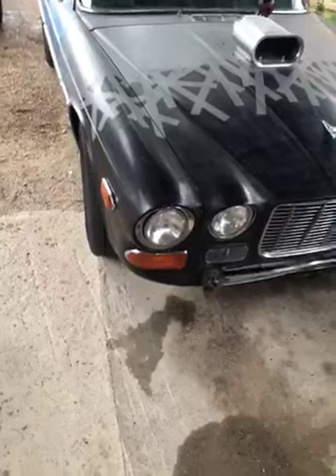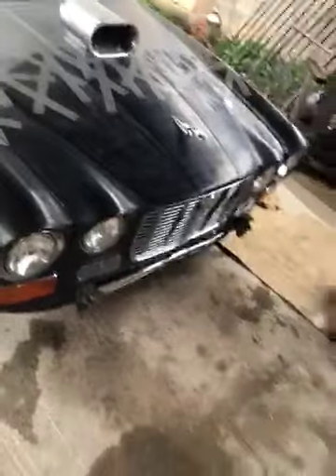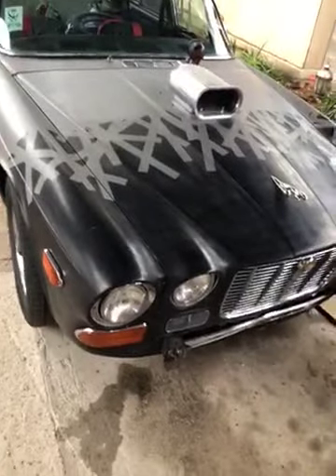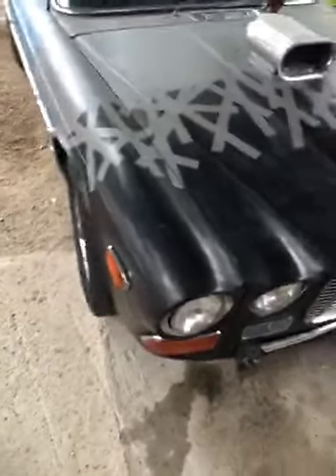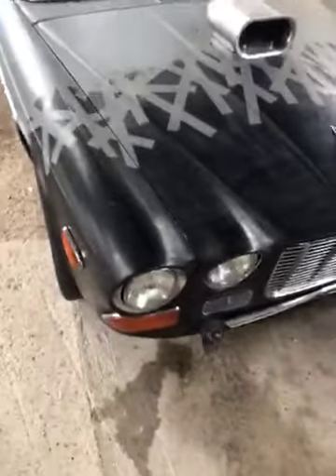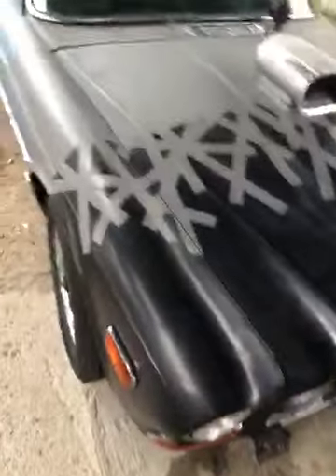I got to the pits, took off the front wheel, and checked all the suspension components to see if anything was loose, broke, or bent. Everything was fine. I put the wheel back on, checked the rear end — still solid.